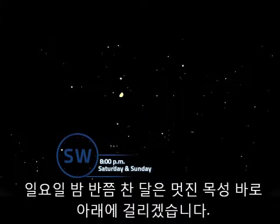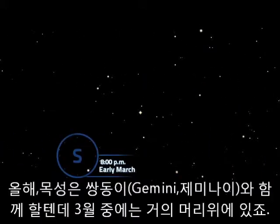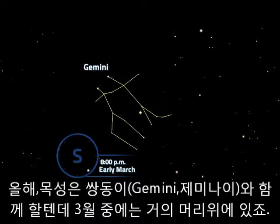And on Sunday, the waxing gibbous moon hangs just below dazzling Jupiter. This year, Jupiter is in the constellation Gemini, which flies almost overhead on March evenings.